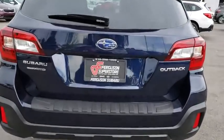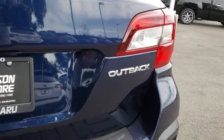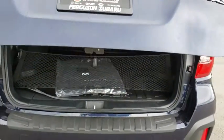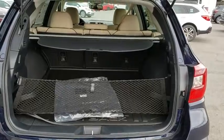Leather wrapped steering wheel, power steering, adjustable steering wheel, aluminum wheels, keyless start, auto dimming rear view mirror, four-wheel disc brakes, cruise control, floor mats.